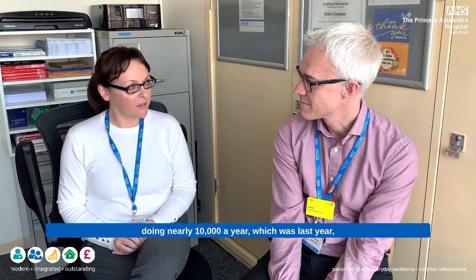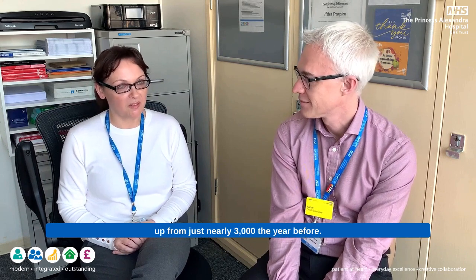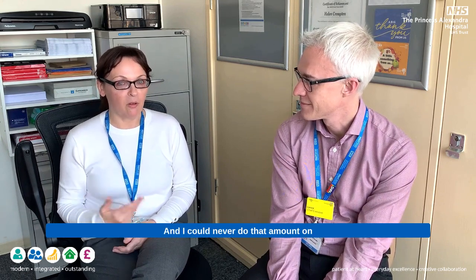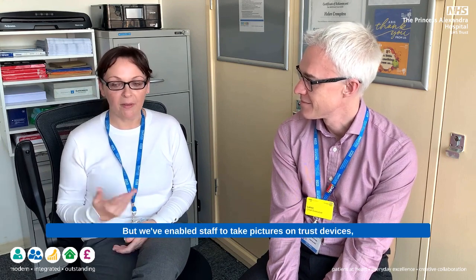So can you talk me through how many patients we photograph on an annual basis? Well, since the introduction of the Xero camera app edition, we're doing nearly ten thousand a year, which was last year up from just nearly three thousand a year before. I could never do that amount on my own as a single medical photographer, but we've been able to have staff take pictures on trust devices, on the iPads, on the wards and in other departments. That's been a really exciting development and it's been really helpful for patient pathways.